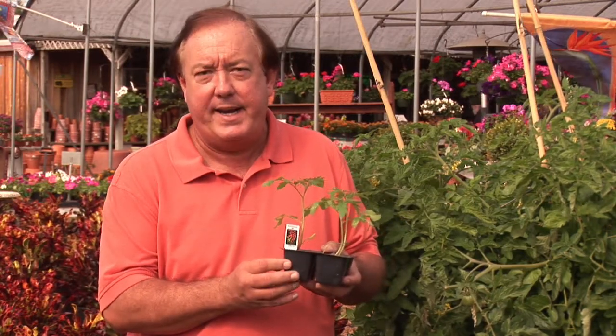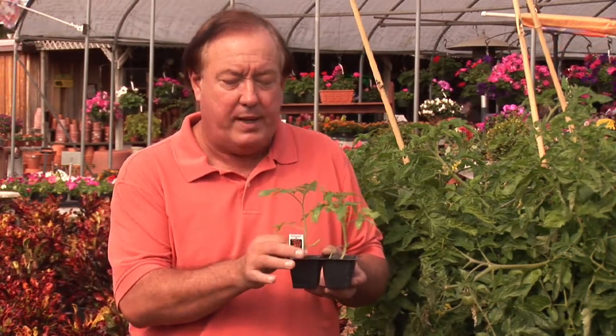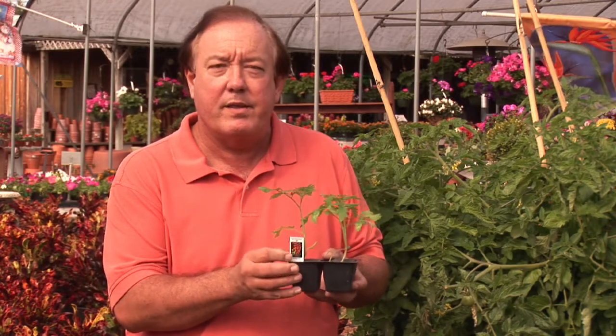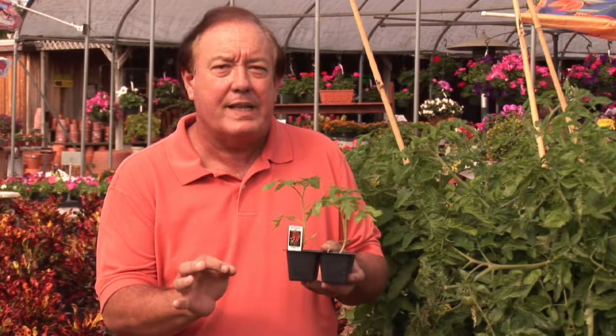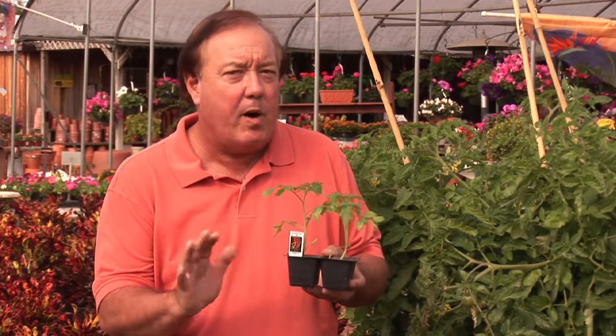I'm Stan DeFreitas, Mr. Green Thumb. We're at Willow Tree Nursery in St. Petersburg, Florida. A lot of folks like the idea of growing cherry tomatoes. Now this happens to be a small little plant, but you can grow either the Sweet 100s, which this happens to be, or there are a number of other little cherry varieties, and they are all about the same.